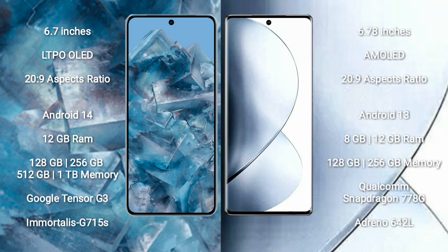Google Pixel 8 Pro runs on the Android 14 operating system. Vivo V29 runs on the Android 13 operating system.